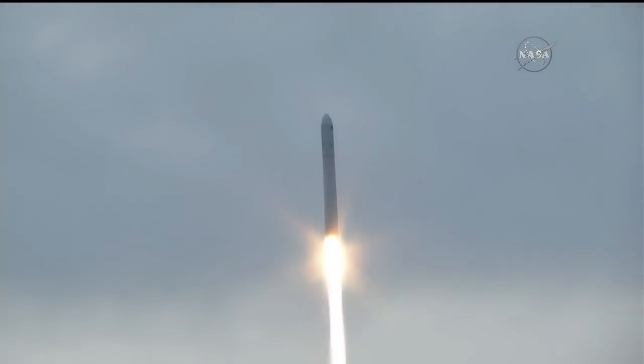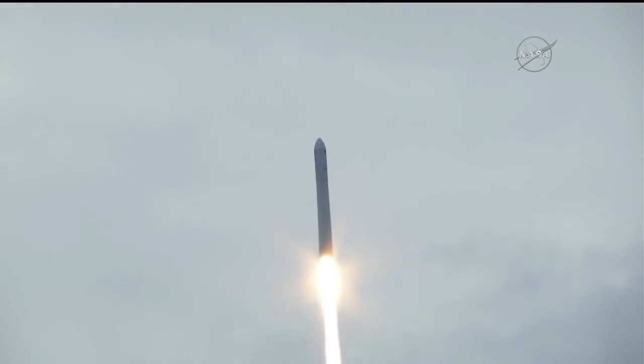Liftoff confirmed. Antares and the SS Gene Cernan now bound for the International Space Station.